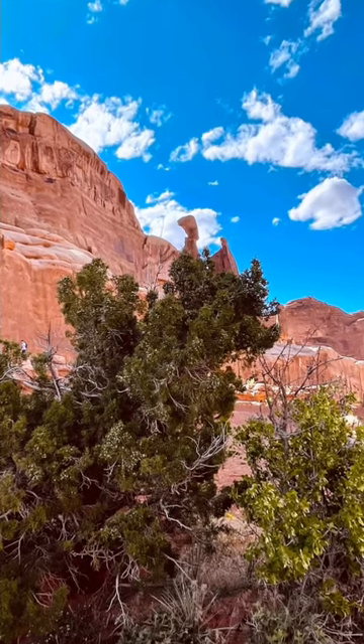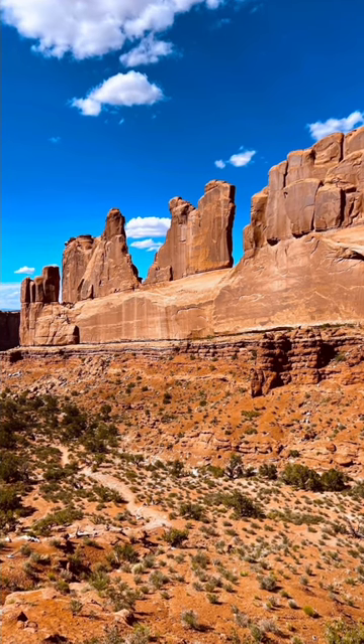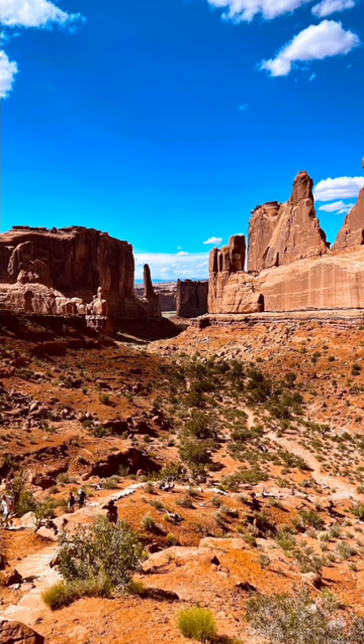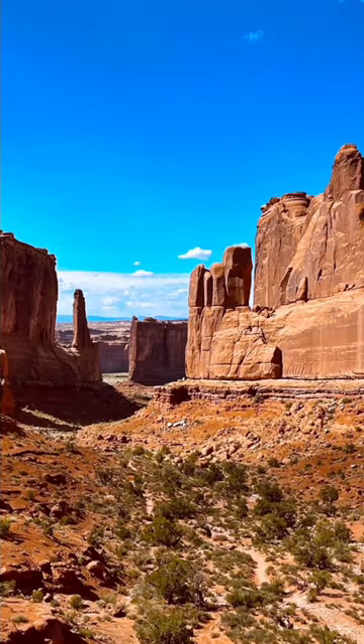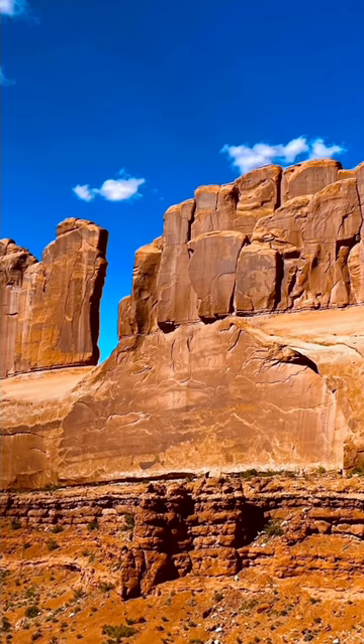The most famous arch in the park is the Delicate Arch, which has become an iconic symbol of Utah. The park's landscape is dominated by deep red and orange sandstone rock formations that create a visually stunning contrast with the clear blue skies.